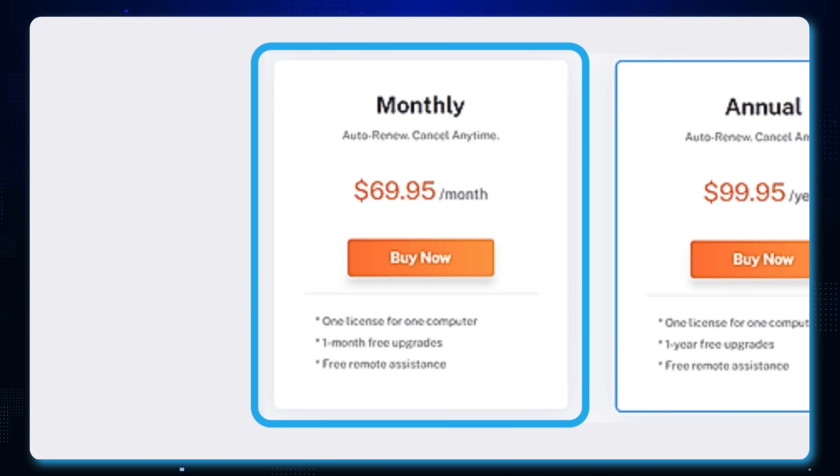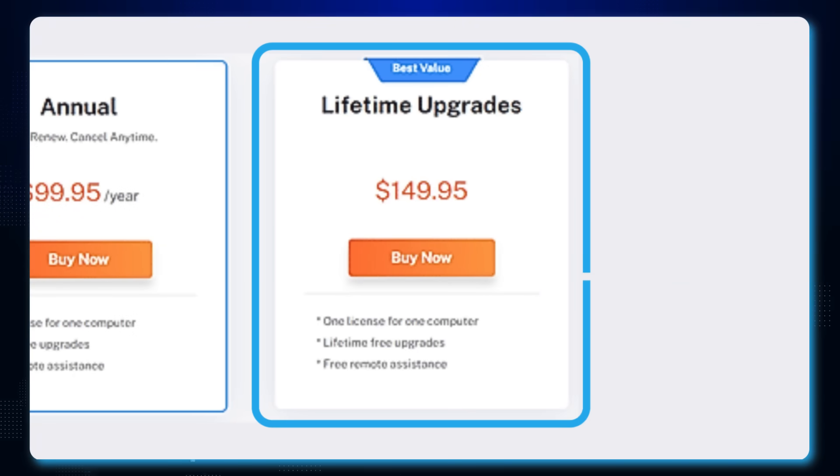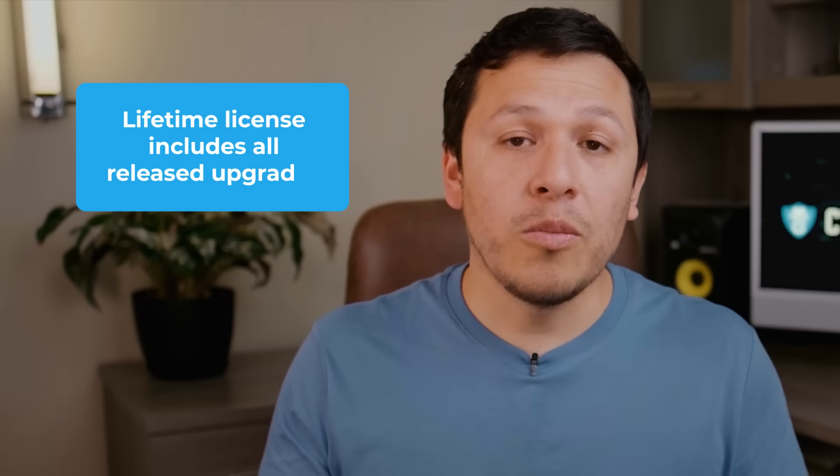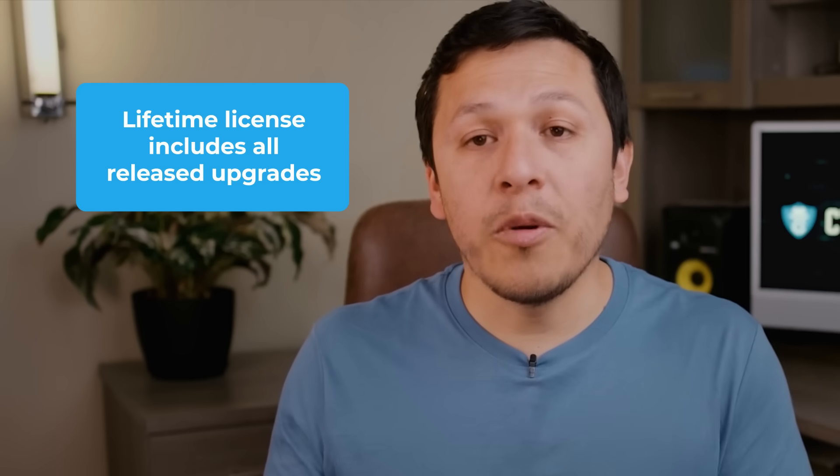When it comes to pricing, EaseUS is flexible. The monthly option is about seventy dollars a month. The annual option runs you about one hundred dollars for the entire year. They also have a lifetime licensing option for one hundred and fifty dollars, which notably supports any upgrades they release. With these flexible choices, you can pick whatever fits your recovery needs.